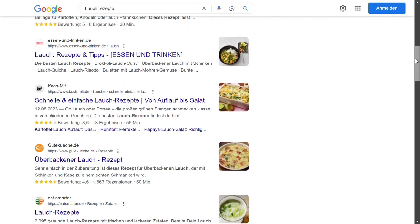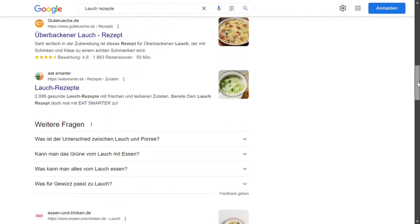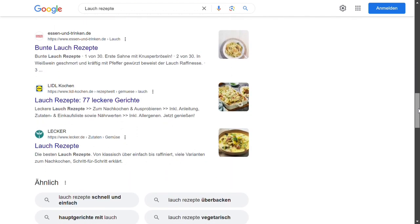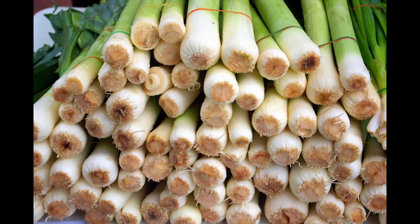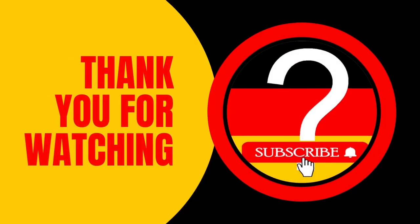There are of course numerous pages on the internet with many recipes that contain more or less leek. Now rush to the market and get yourself some fresh leeks for the next occasion. Thank you for your attention and bon appétit!